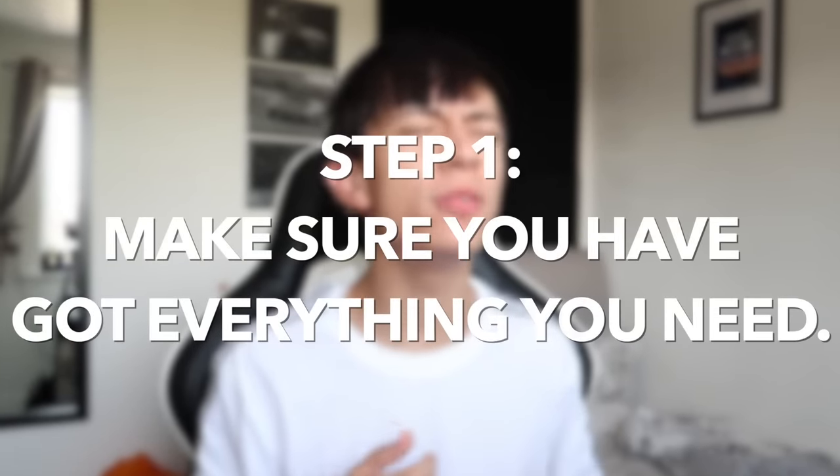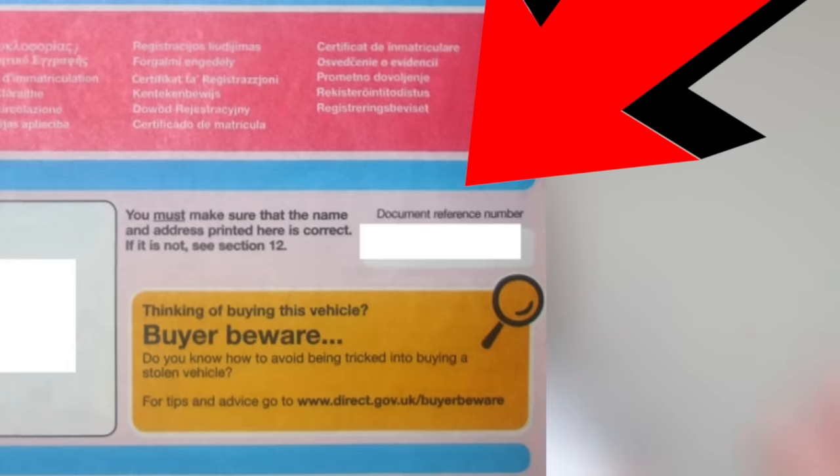Moving on to the first step: making sure you have everything you need before looking at private plates. There is one document you'll actually need if you are assigning a plate to a car. You need your logbook — it shows who is responsible for registering and taxing the vehicle. You need this because there is a reference number you'll have to type into the government website to assign the plate to your vehicle. If you don't have it, apply for a replacement.